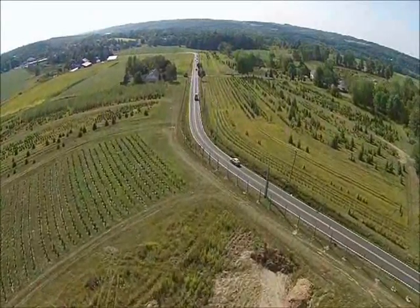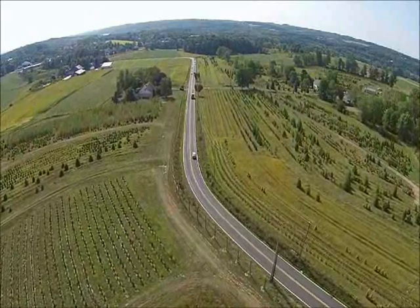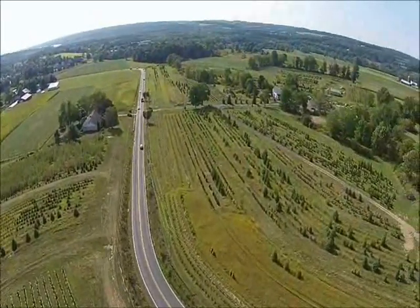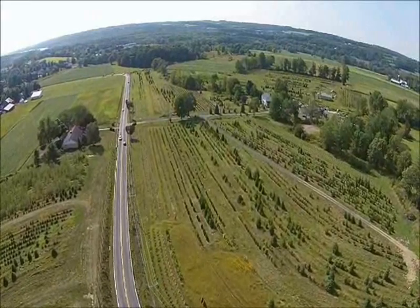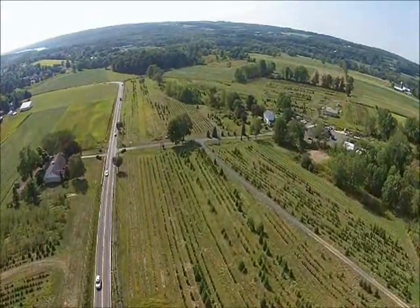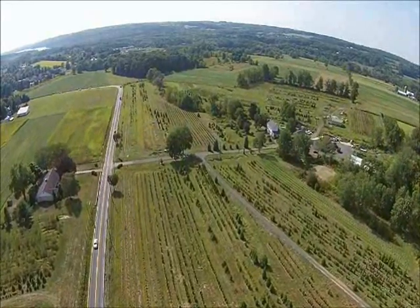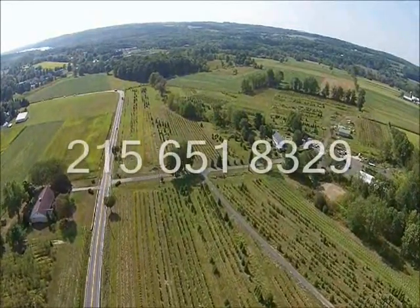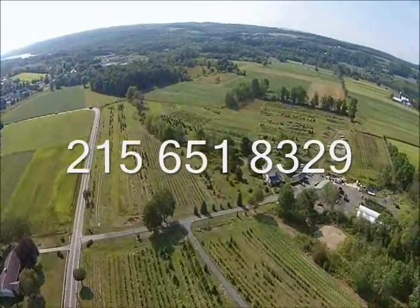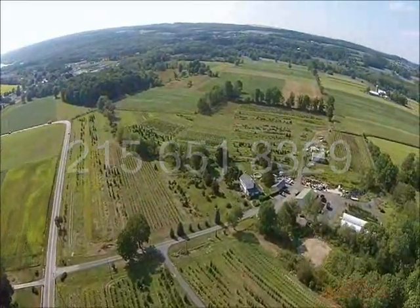We have tree plant selections as well as equipment that you can rent to start your tree operation. You can come to Highland Hill Farm and we will show you how we manage our fields and how we plant our trees, so that we can better assist you in starting your operation. Call us at Highland Hill Farm at 215-651-8329.